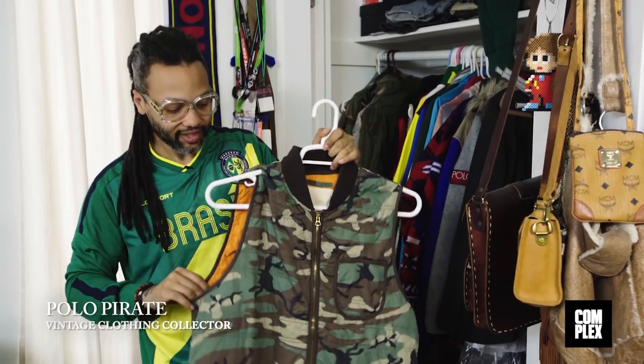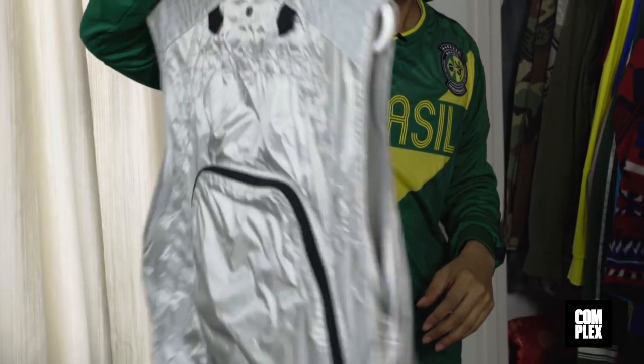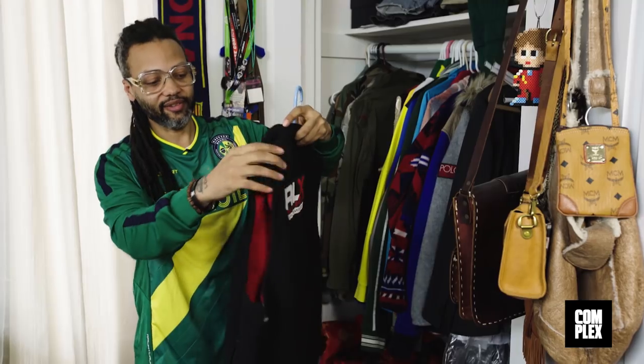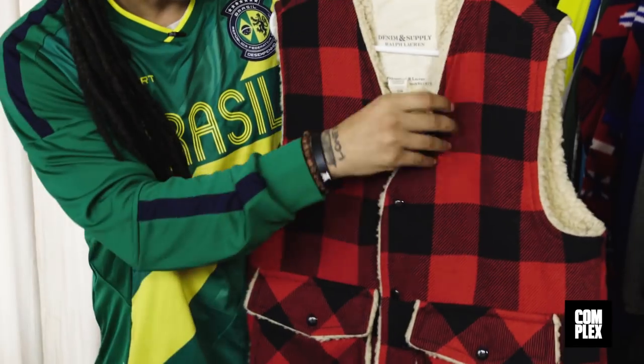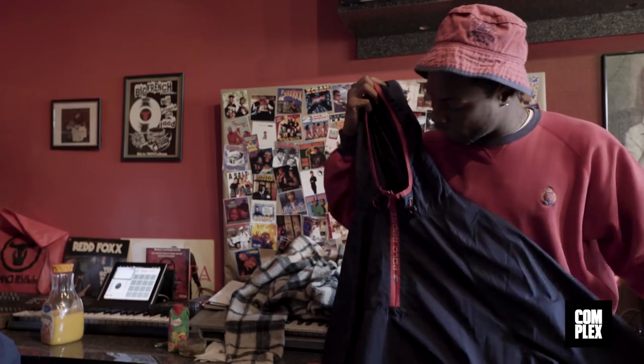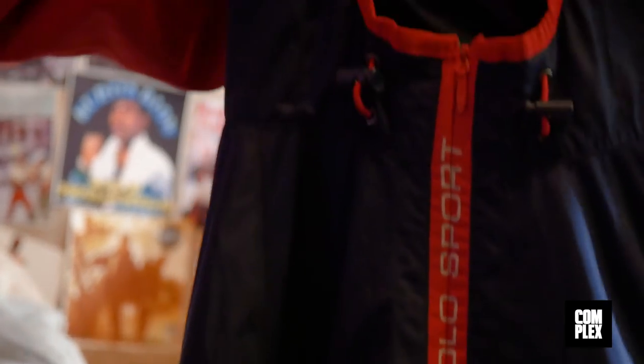This is a denim supply vest. It has the flag on it. RLX vest. This is another vintage RLX — I just think a lot of this stuff is weird. I like the color coordination on the shell. I like the interact type of hoodie with the red rim over the hoodie. I like the polo sport right here in the zip area.